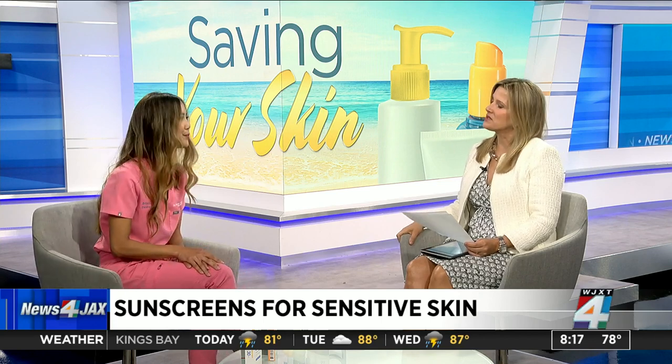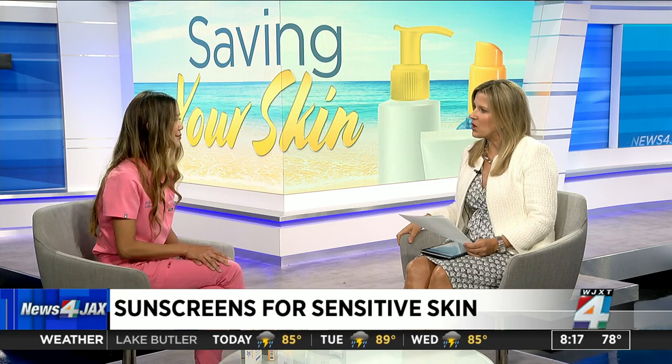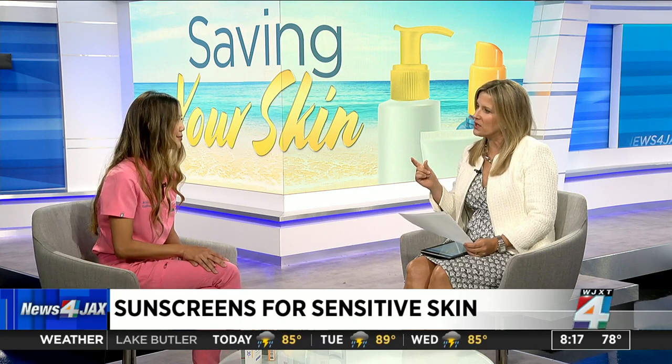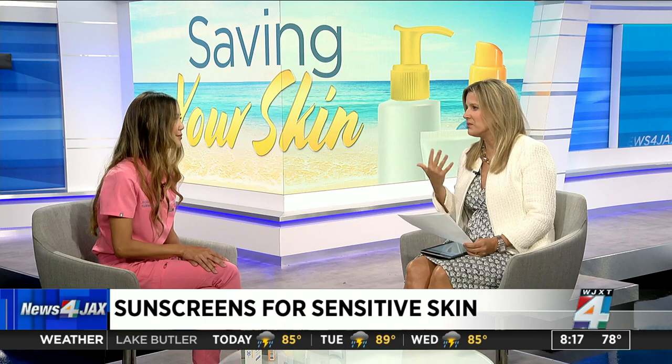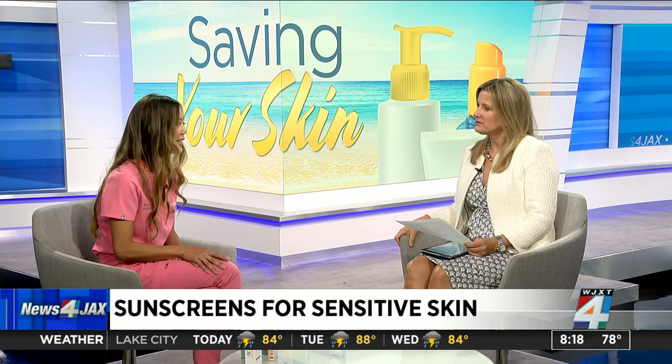Some people do have sensitive skin, though, and they want to make sure that they don't break out when they use it. What kind of ingredients should they be looking for? Because when I use sunscreen, I do get pimples on my face — I also struggle with acne myself. I see it every day in clinic, and one very easy trick when you're shopping is to find a product that's non-comedogenic, which means it won't clog your pores. That's one very easy thing to look for on a label.